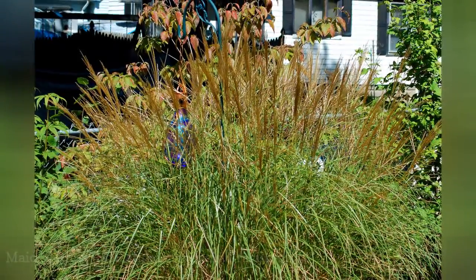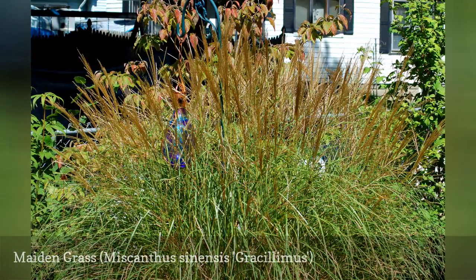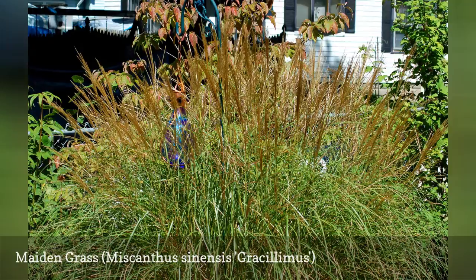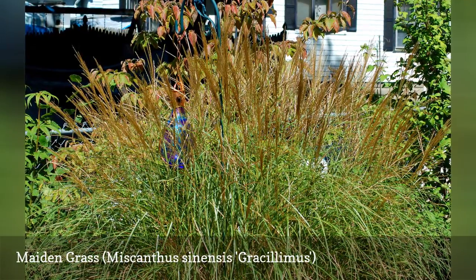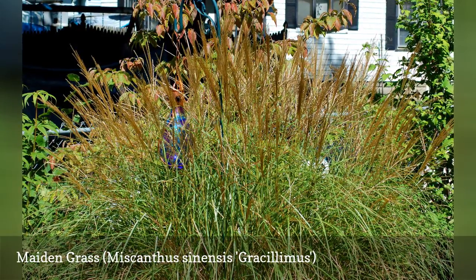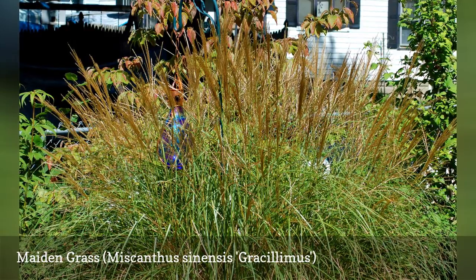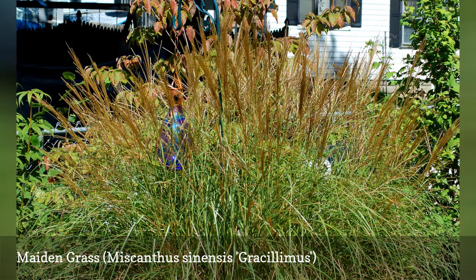Ornamental grasses give you another option for your Zone 7 perennial garden. They complement your flower choices well because they offer traits most flowers lack. Maiden grass boasts a graceful form on a 6 to 8 foot frame. It has coppery flower heads in early fall that later become silvery white plumes. Its stems also become red in the fall. Maiden grass provides much-needed winter interest if you wait until spring to remove the old stems.